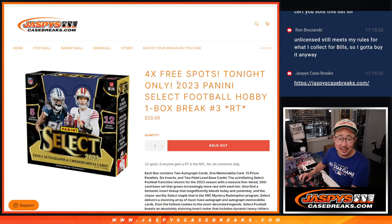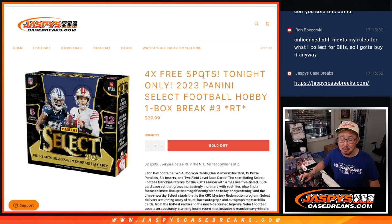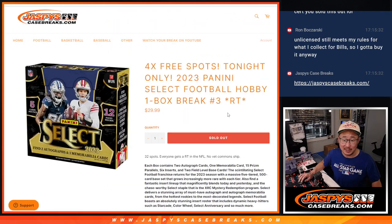Hi everyone, Joe for JaspiesCaseBreaks.com with a quick little one-box break of 2023 Panini Select Football. This is random team number three. We're giving away four spots tonight only, so take advantage of it. We did post another one, and if you want to make a sharp play, buy out all the spots — it's a great price for a personal box if you're into that sort of thing.